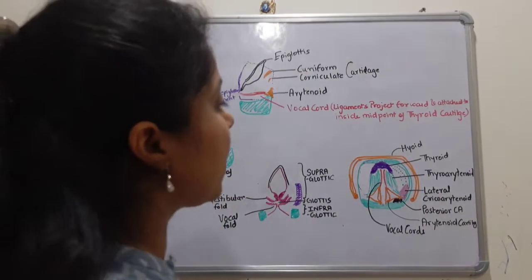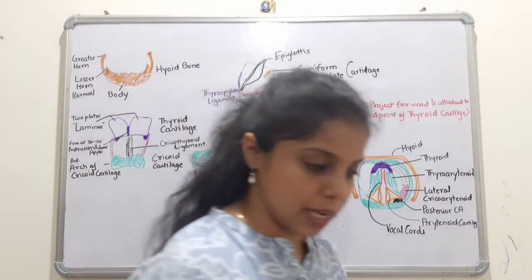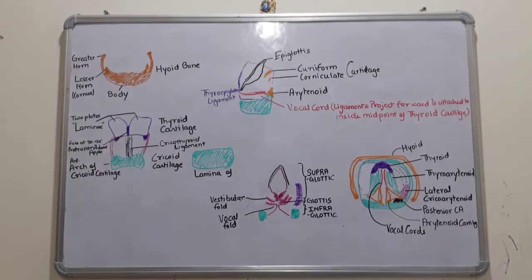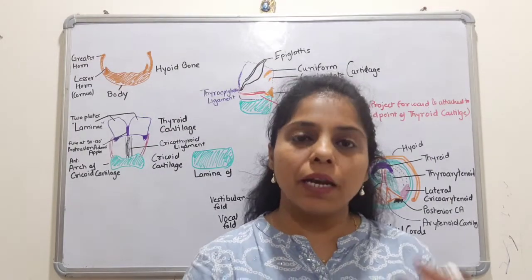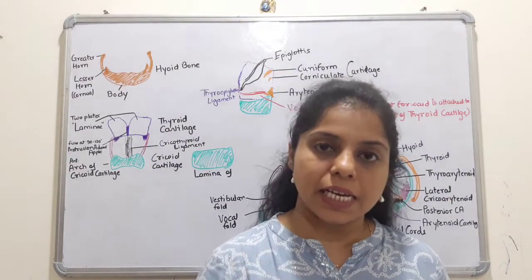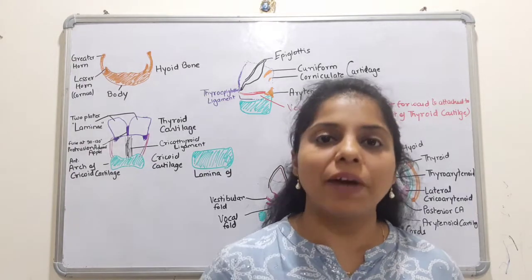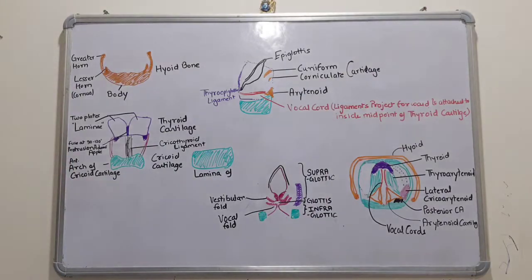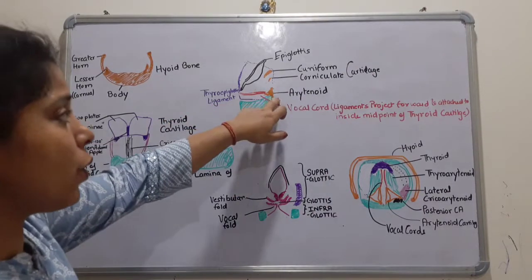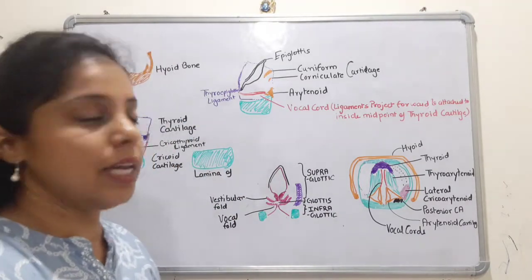Now we will talk about the voice box. When we breathe, we can inhale and exhale. When air passes through, the vocal cords vibrate. The arytenoid cartilage also moves, with the help of a few muscles called the laryngeal muscles.